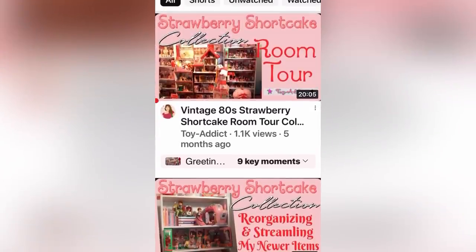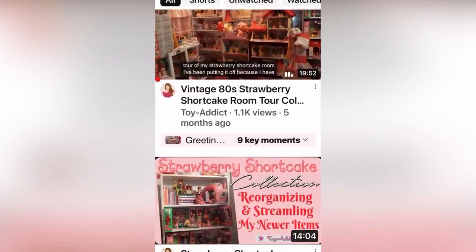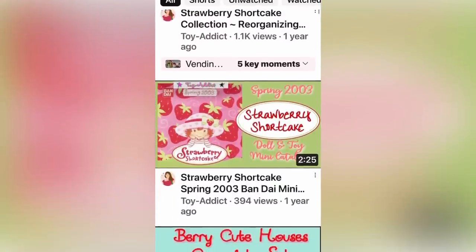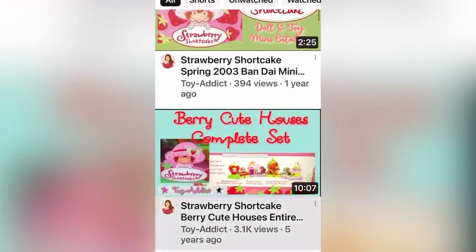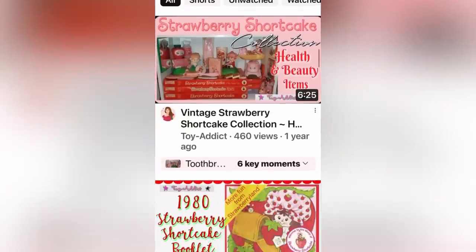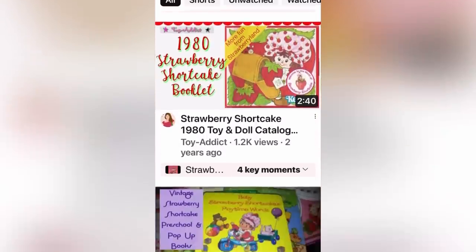Thanks for watching. Head over to Jodi Toy Attic and check out some of her incredible strawberry shortcake videos. She is a collector and she'll show you some of her collection — she is awesome. Go sub her up; I will link her down below.